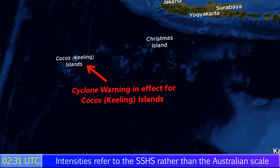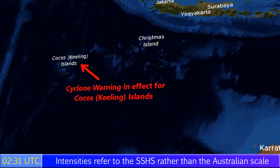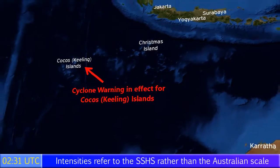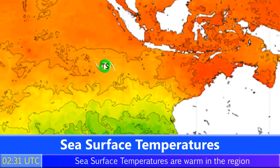Indeed, the storm is pretty much at its closest approach to those islands right now. We'll see it more clearly on the satellite imagery shortly, but we could expect to see storm conditions there — heavy rain will probably be the biggest threat.